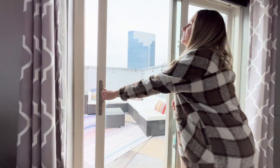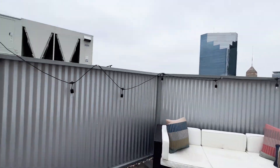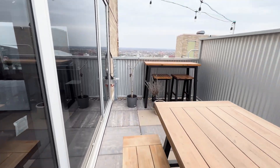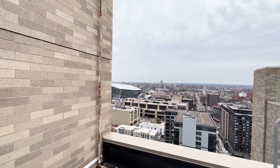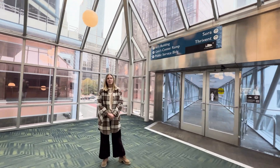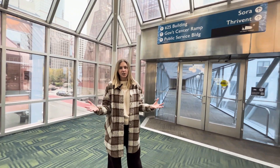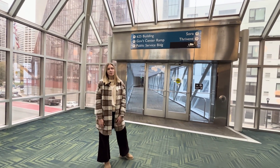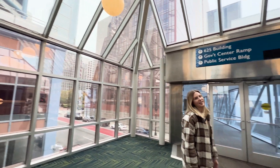Amenities in this building include a gym, a community patio, and grills to use. And last but not least, this building is attached to the downtown skyway system — take a look.